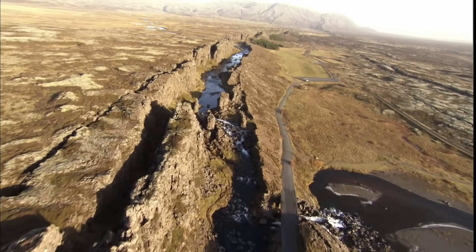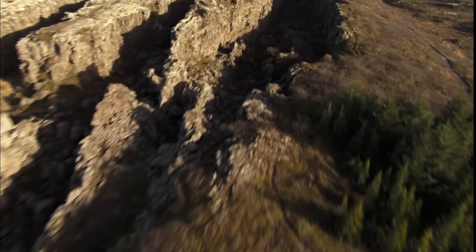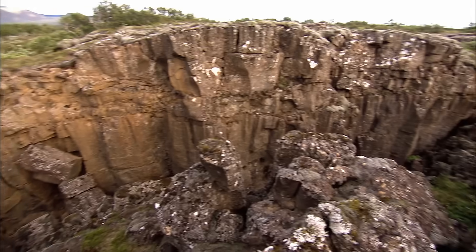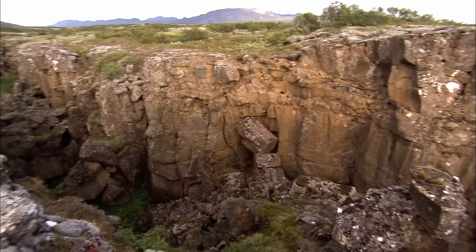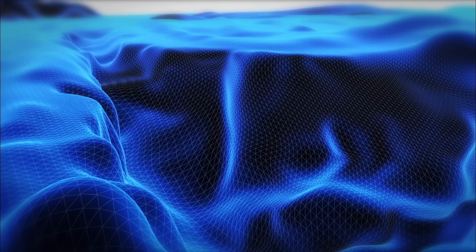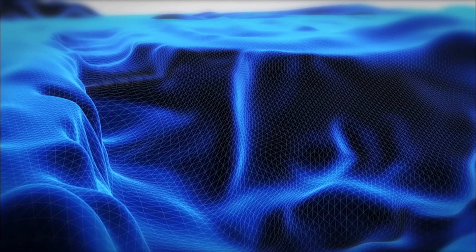Iceland's cracked Thingvellir Valley is a continuation of the Mid-Atlantic Ridge. The same process that's pushing America further away from Europe is happening here, on land. Finally, here was a force powerful enough to explain why the cracks are getting wider and Iceland is getting bigger. As the ridge continues to spread, it's going to add more and more land to Iceland — so Iceland will start getting longer and longer in an east-west sense as the plates spread apart from one another.